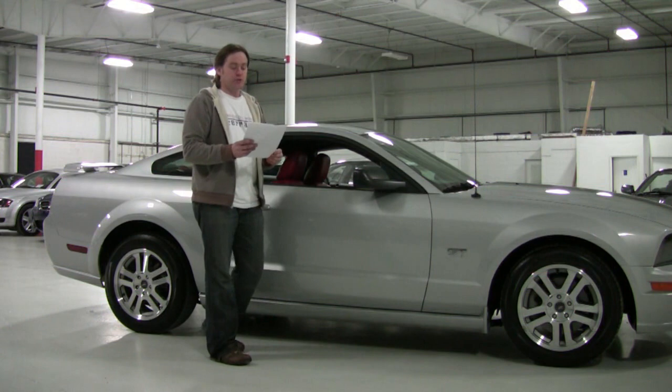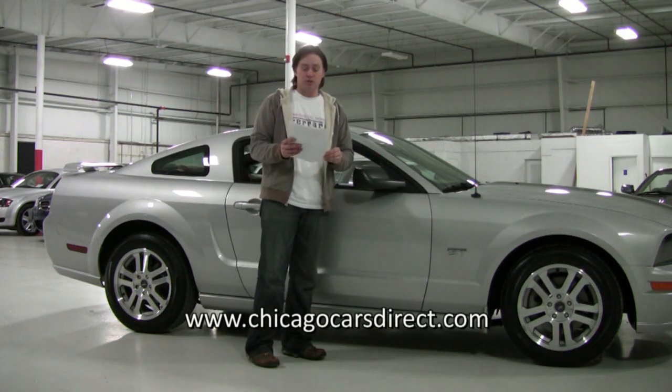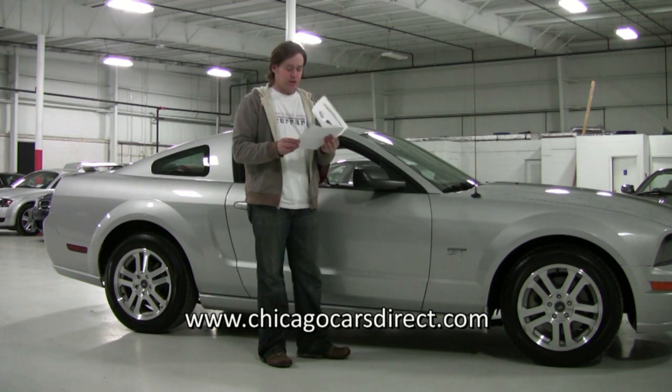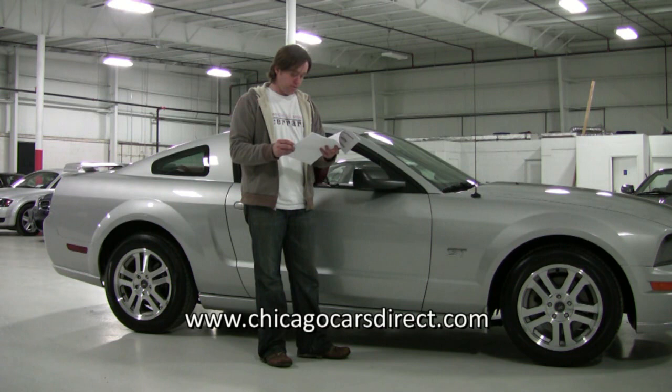We have a copy of the AutoCheck Vehicle History Report here, and it's squeaky clean. It's a previous one-owner local car registered here in Chicago — obviously a very low-mileage car. No issues: no title issues, no odometer issues, no structural issues, no previous accident history — nothing like that on there. It shows one mileage event when they bought the car new, which was October 2005, so it's a late model 2005.